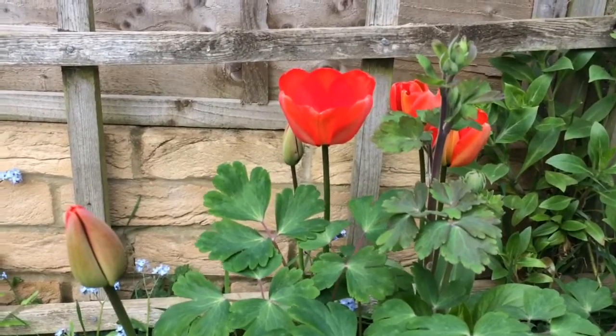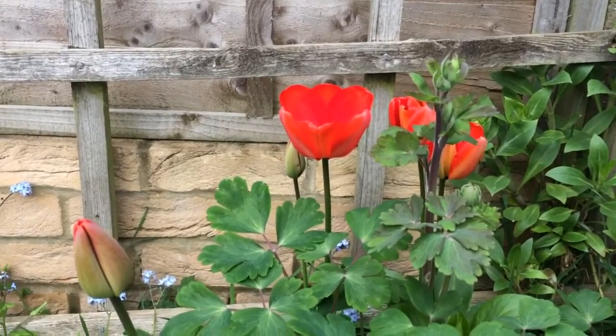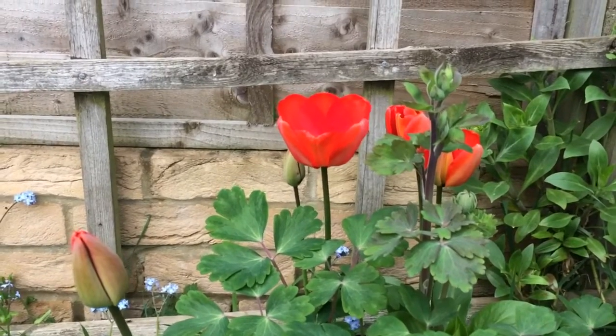So today I thought I'd talk about the tulip, our humble garden plant — the tulip — but the fascinating history and really a flower to marvel over.